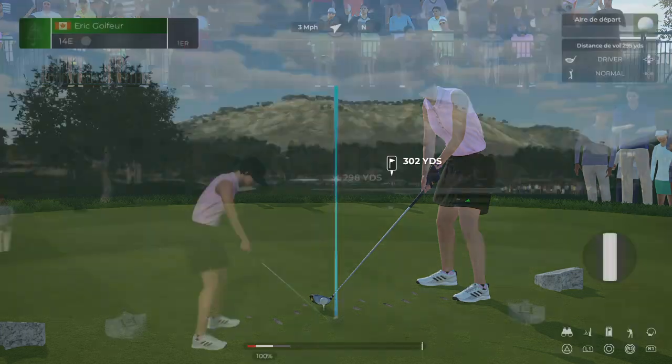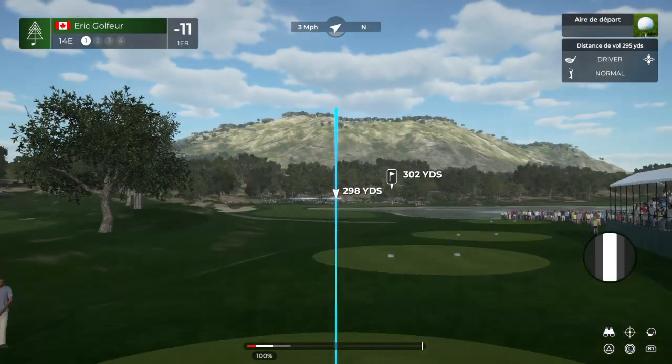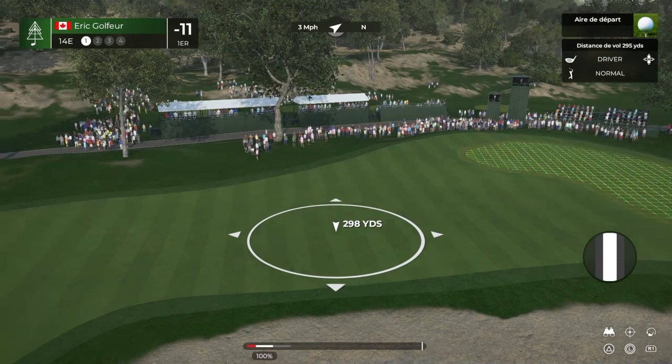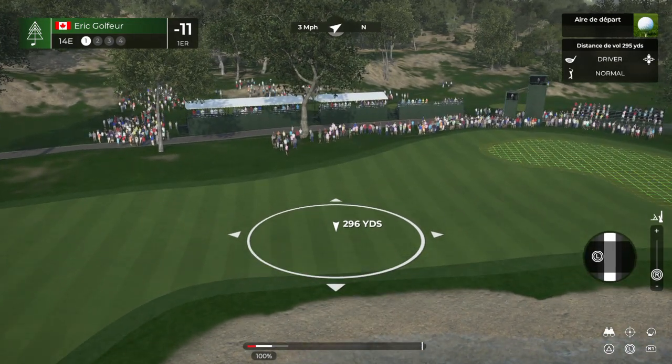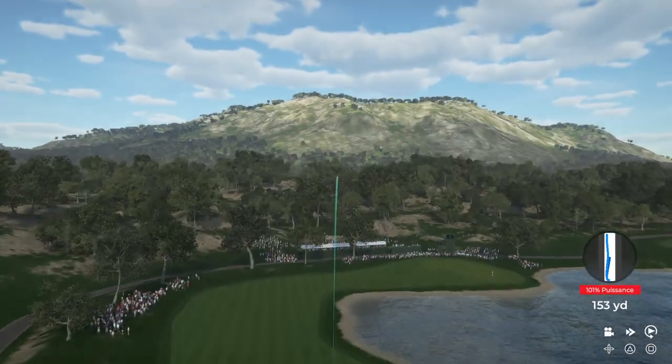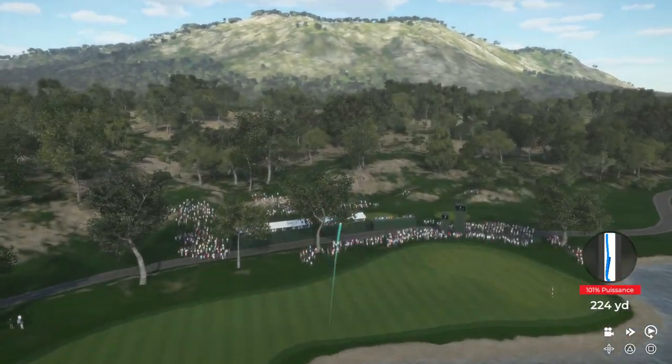I can understand you'd be disappointed by the bogey, but here's an opportunity to bounce back. Do you attack it and try to increase your lead, or do you lay back and play safe? I like to attack it. What do they like to do? Well, this should find the short grass.